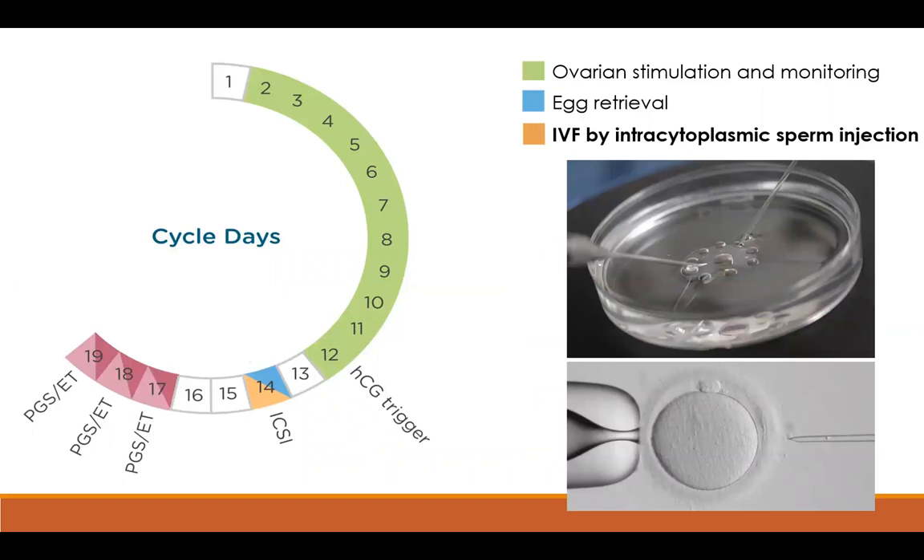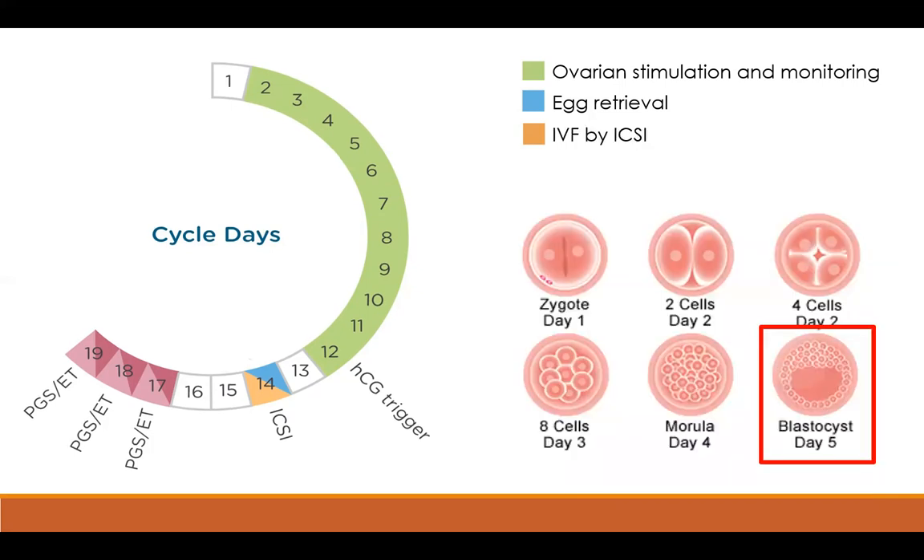The eggs recovered from the patient are then fertilized in a petri dish by taking sperm and dropping it over the egg. Eggs can also be fertilized by intracytoplasmic sperm injection, or ICSI, where one sperm is chosen and injected into the egg. This is done to prevent contamination by other sperm and is actually required if genetic testing is going to be performed on the embryo. Once fertilized, embryos are kept in the lab for about three to five days until they grow large enough for transfer or biopsy.